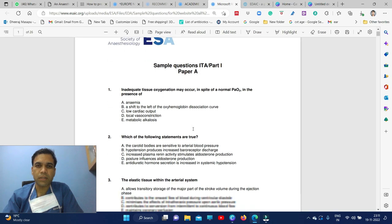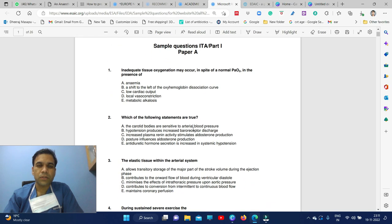These questions are downloaded from a previous EDIAC paper. In part one, which covers basic science, they will ask about tissue oxygenation and give you five options — each question is called a stem. Another block opens with true or false statements you have to answer. For example: 'Inadequate tissue oxygenation may occur in spite of normal PO2 in the presence of anemia' — true or false. If all options are correct, you get the mark. There is no negative marking in the EDIAC part one exam.